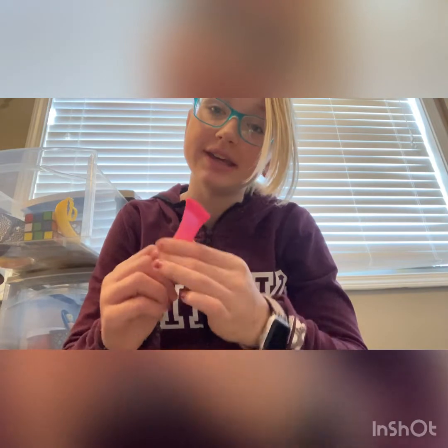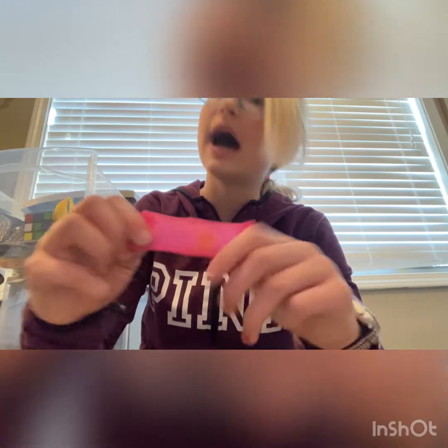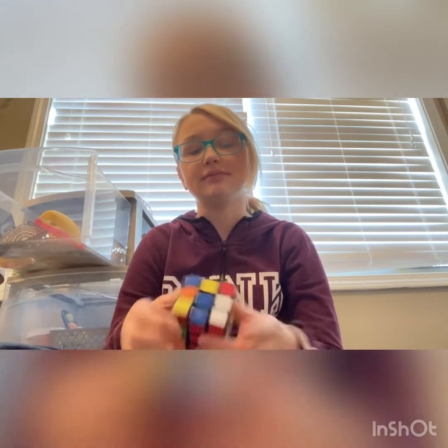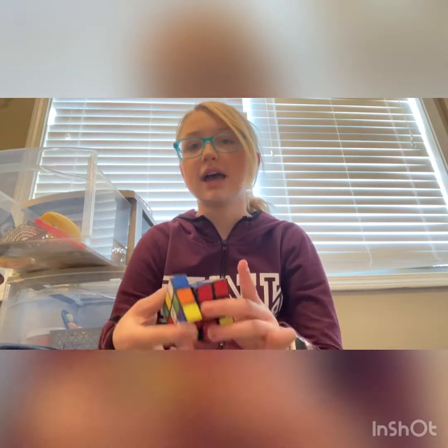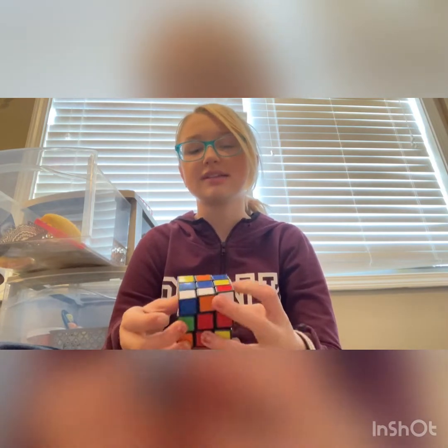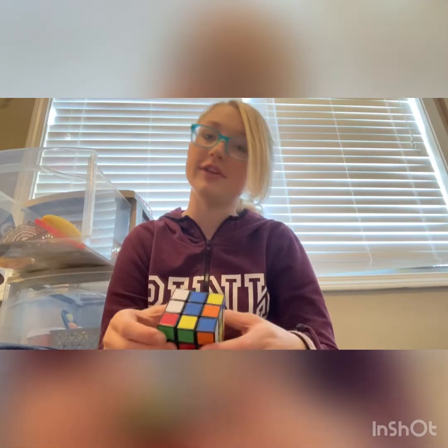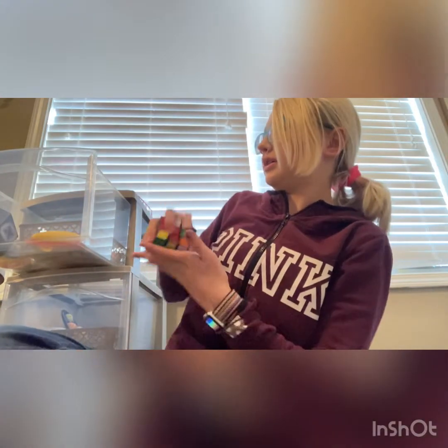Next up we have this pink marble mesh I got for I believe two dollars at Learning Express — very nice, it has a cute little yellow marble. I had a purple one but lost it on my bus. Next up: a regular Rubik's cube — I don't even know why it's in my fidget area. I guess it is fidgety, but it's made for solving things. I got it as like an Easter present.